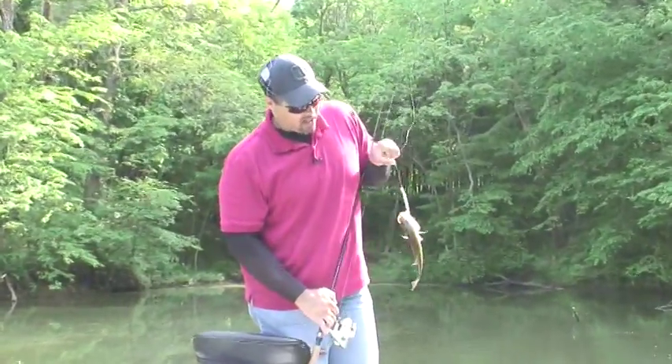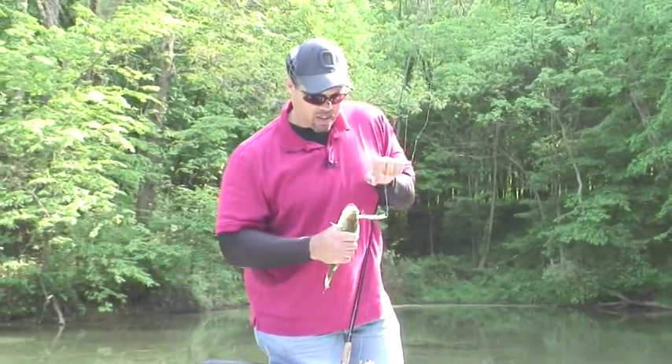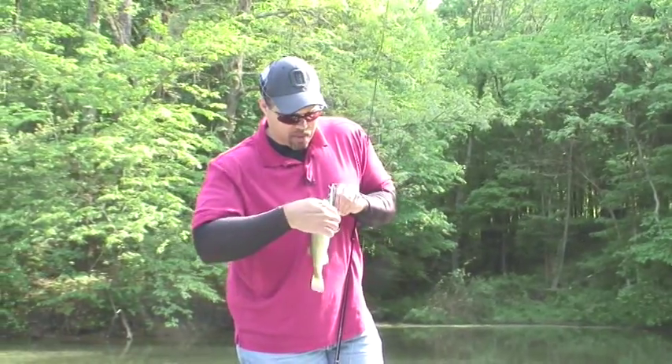Especially in the summer because they ride over top of the weeds in the lake and you can get the fish to come up and hit them. I have a lot of success doing that.